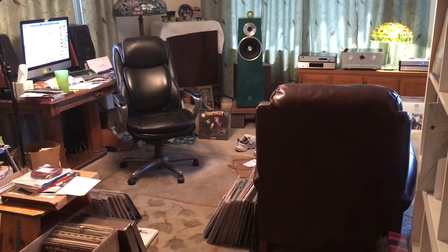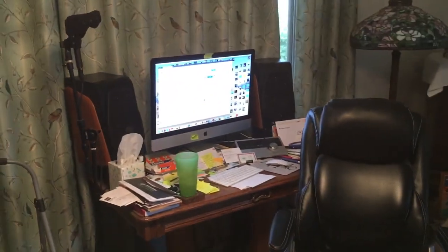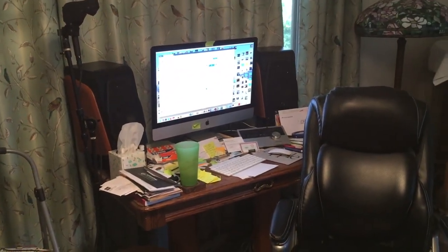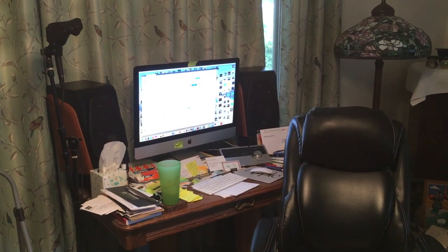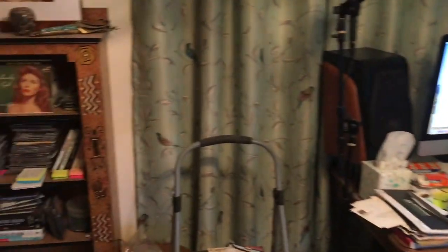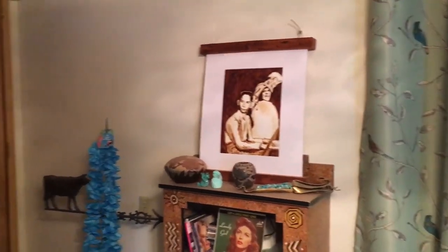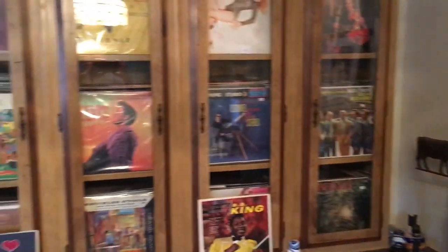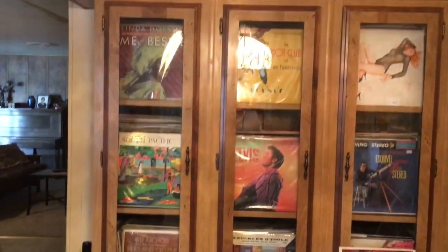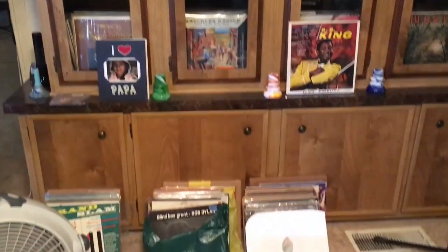I listen to a lot of stuff on the computer, so I'm happy to have these nice speakers. I'm uploading a YouTube video right now while we're doing this. Diana painted this coffee painting for me — proud display. What was a china hutch built into my place here is full of records.